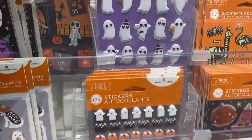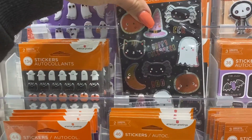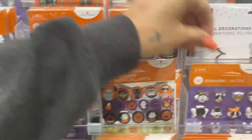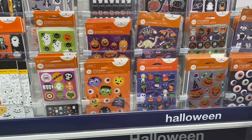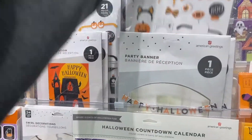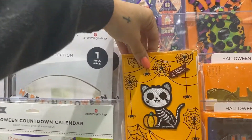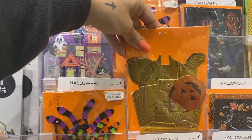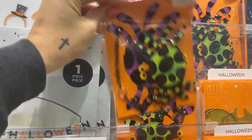Oh my gosh, how cute! Dinosaurs — so cute. I just feel like this year we want to make everything as exciting and celebratory as possible for the kids. Oh, this is so cute — it has a little patch. For your Star Wars fans. Hangy-on things — these are like super fancy.